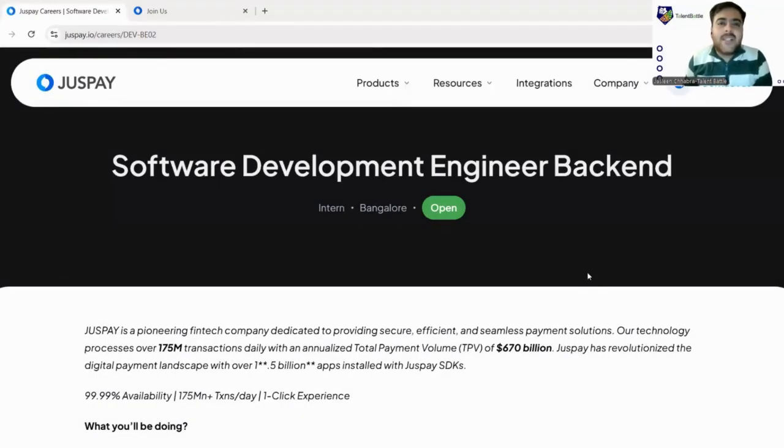Hello guys, welcome back to the YouTube channel. Today we are back with yet another amazing opportunity for 2025 and 2026 batch. This opportunity is an internship from JustPay — JustPay is hiring for Software Development Engineers in their back-end team. This is an internship opportunity, so in this video we will check out how to apply and what is their eligibility criteria. Watch the video till the end and subscribe to our channel, as we give you more opportunities daily.